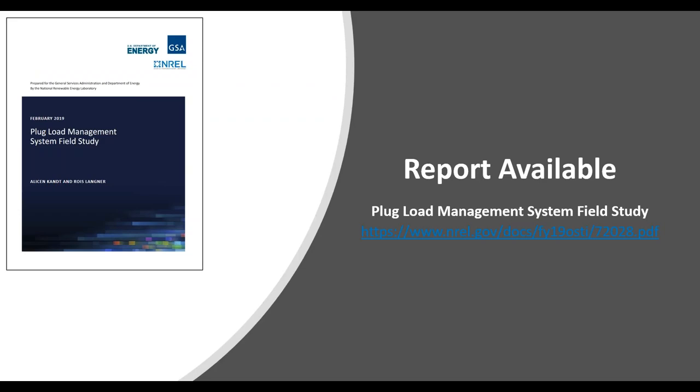As Kim mentioned, Rose and I are excited to point you to the study, which was just recently published in February. The link is provided and I encourage you to go take a look at it and reach out to Rose and I if you have any questions. That wraps up my presentation today and we're going to open up for Q&A.